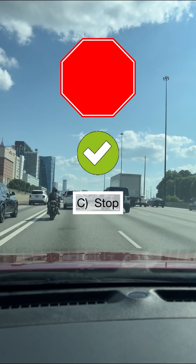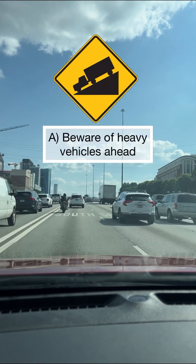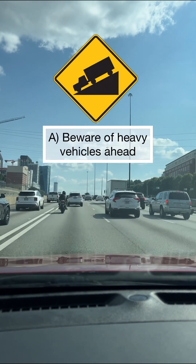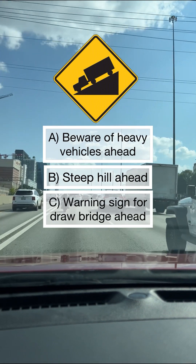What does this sign mean? A: beware of heavy vehicles ahead, B: steep hill ahead, C: warning sign for drawbridge ahead. Congratulations if your answer is B, you are correct.